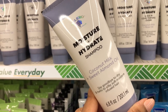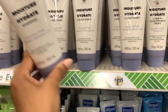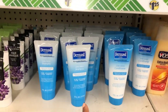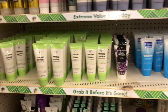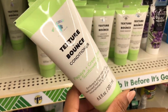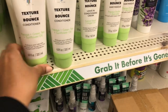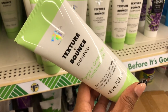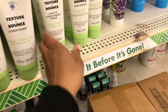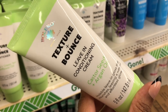Say goodbye to dry and hello to silky soft moisture-infused hair — that's new! Down here they also have a texture bounce conditioner with papaya, green tea, and sunflower oil, and a matching shampoo with those same ingredients, plus a leave-in with castor seed and argan oil.